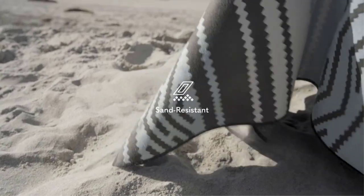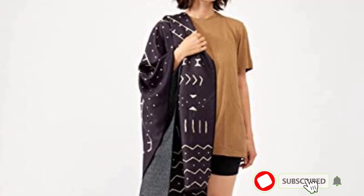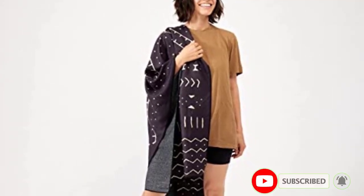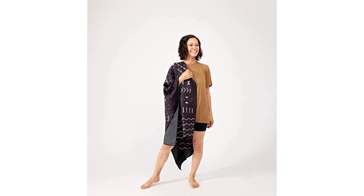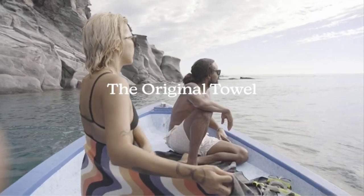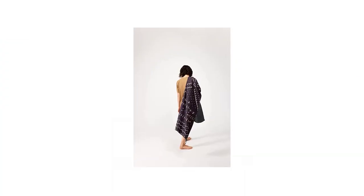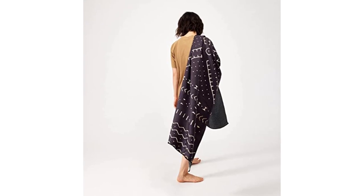The quality of the Nomadix Towel is fantastic, and I can see it lasting for many years. It's very easy to shake dirt and sand off of it, and it dries at least 50% faster than a regular cotton towel. Compared to other camping towels I tested, the Nomadix Towel is one of the fastest drying, one of the most comfortable, and one of the highest quality.